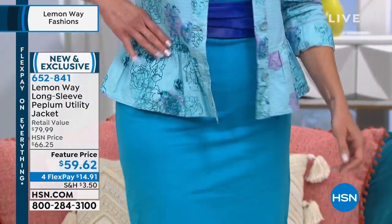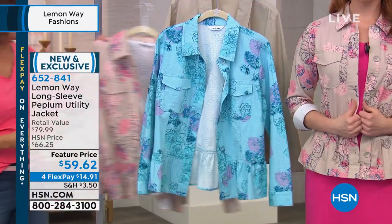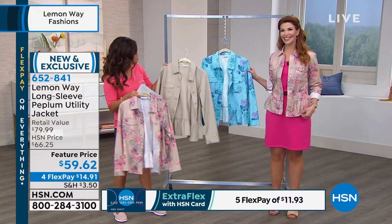It also comes in the pink multi, which Sarah has been wearing. So it has that nice taupe background and then really soft pinks and a little bit of coral and blue in the florals there. This is really pretty — it's like a shirt jacket.